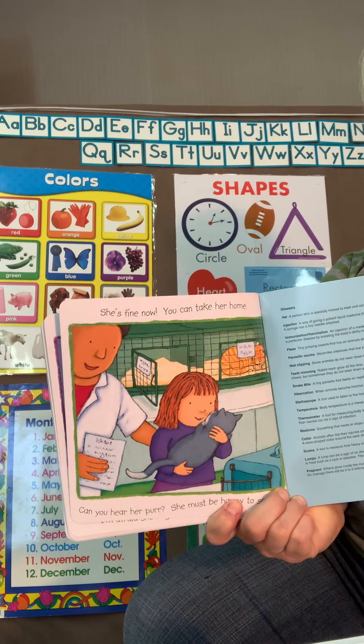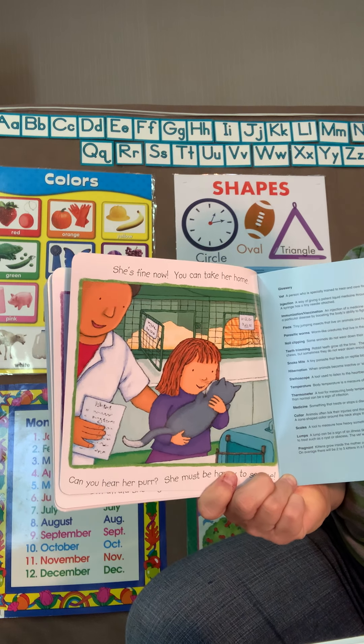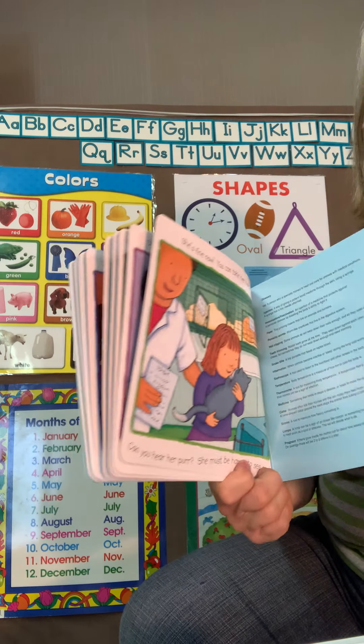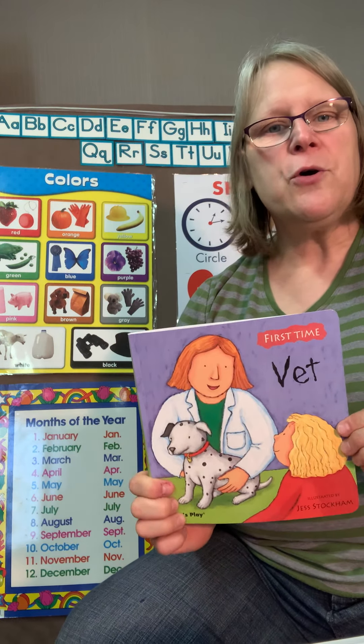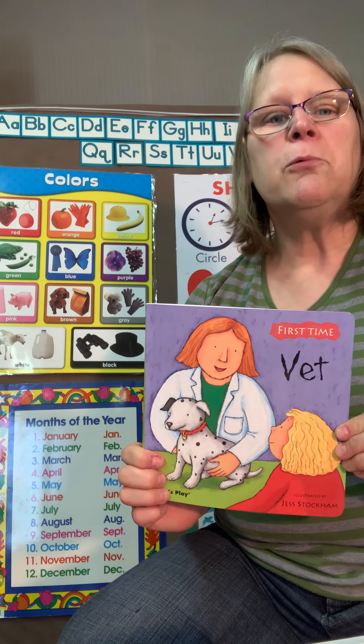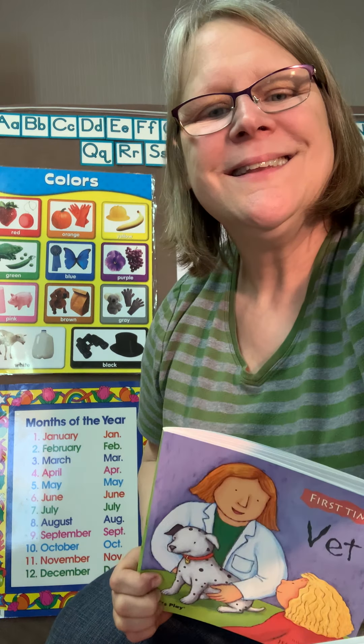The next day, the little girl comes back to the vet and gets her cat and takes her home. The vet says she is all better. I hope you enjoyed my story about going to the vet, and we'll read another story soon. See you later. Bye-bye.